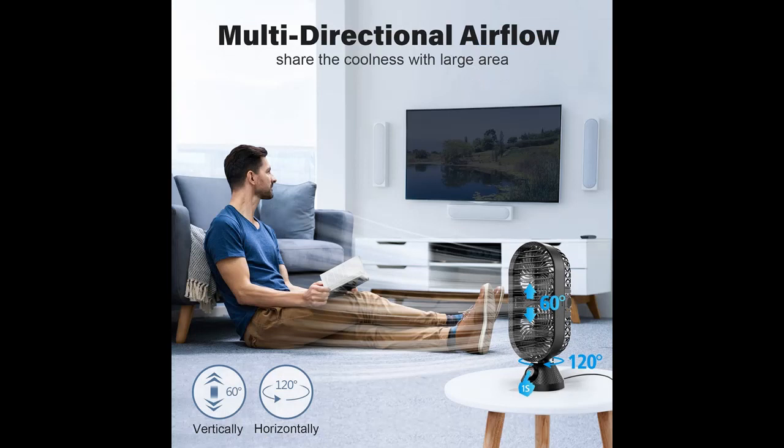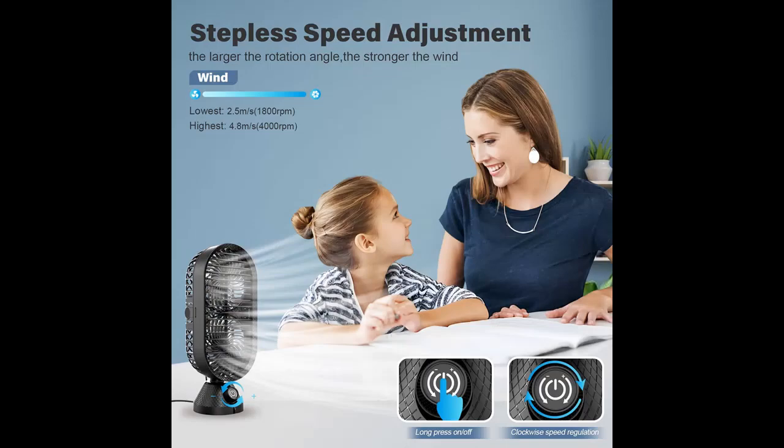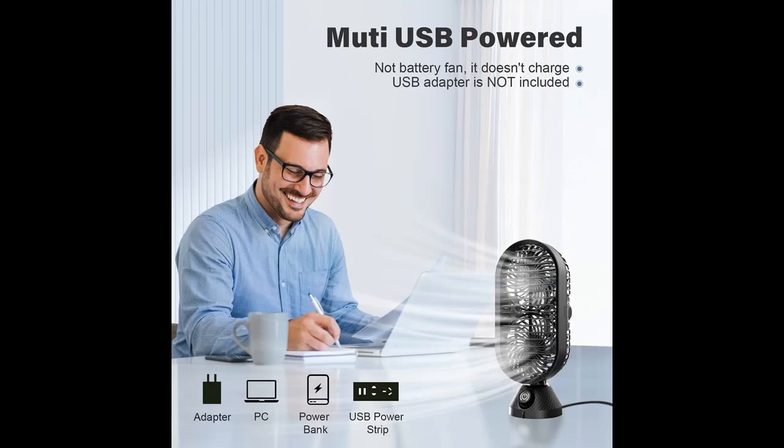Highlight Features include: Feel Dual Coolness — equipped with dual fans, the maximum speed of this desk tower fan is up to 4000 RPM, which quickly increases strong airflow and cools the hot air within seconds, keeping you cool in the hot summer.